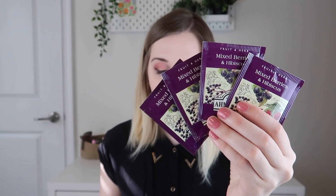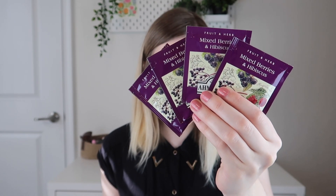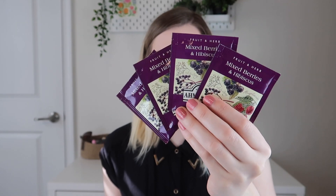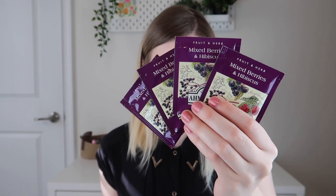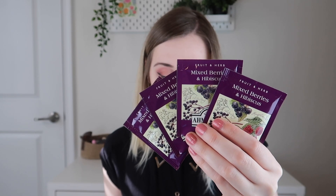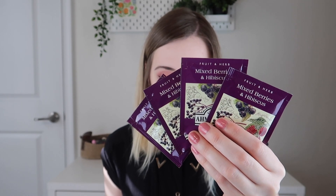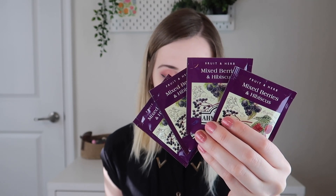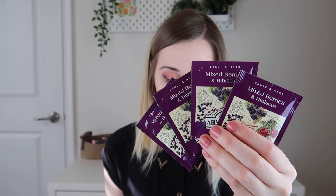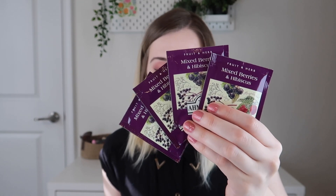The next tea I'm pulling out is by Ahmad Tea — this is their mixed berries and hibiscus tea. One bag per eight ounces of water, steep at 212 degrees Fahrenheit for five minutes. It's caffeine-free — in fact, it looks like all the teas are this month. Ahmad Tea is a British family business with a long tradition; they supply tea for the Royal Collection, including Buckingham Palace. It's great for any time of day, hot or cold. The ingredients include hibiscus flower, rosehip peel, apple, sweet blackberry leaves, orange peel, elderberries, blueberries, blackberries, and raspberries. That has a lot of berries in it — it looks really yummy, and I do like this brand of tea, so I'm excited to try this one out.